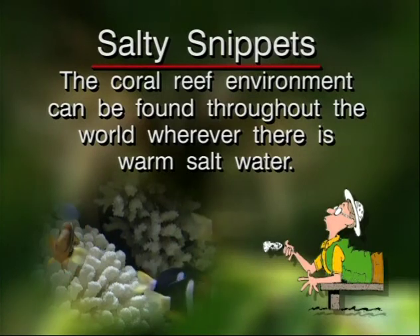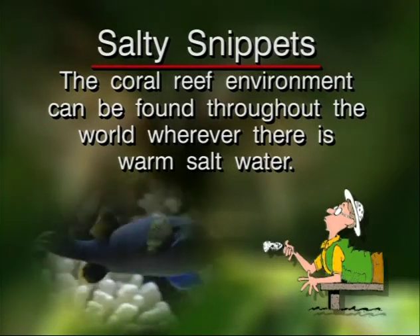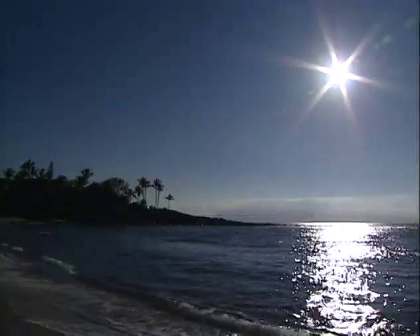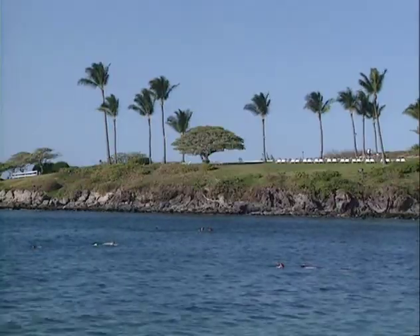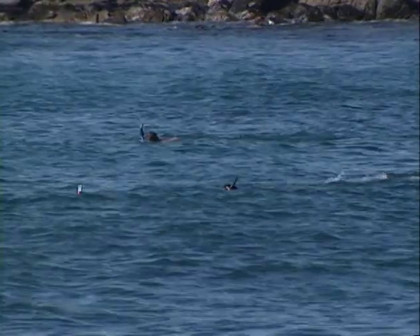The coral reef environment can be found throughout the world wherever there is warm salt water. Let me tell you right now, snorkeling is easy. Anybody can do it. And it can be as cheap or as expensive as you want it to be.